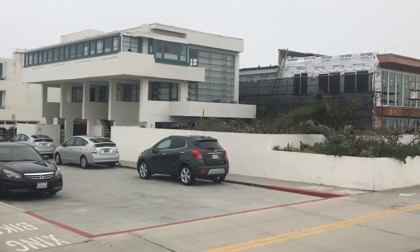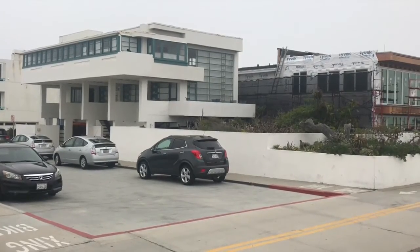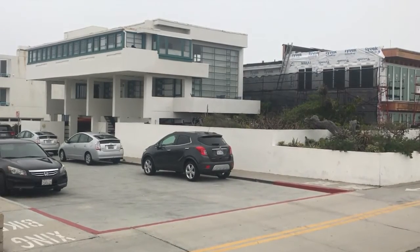Dr. Philip Lovell was a physician and writer who promoted healthy living. The Lovell Beach House was designed by Schindler to express Dr. Lovell's ideas about health.